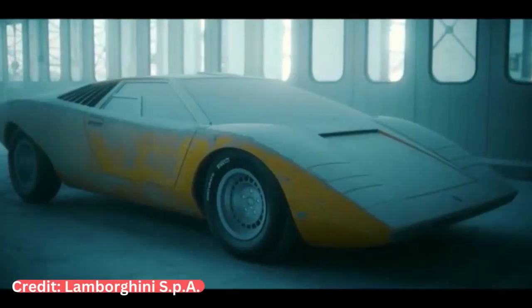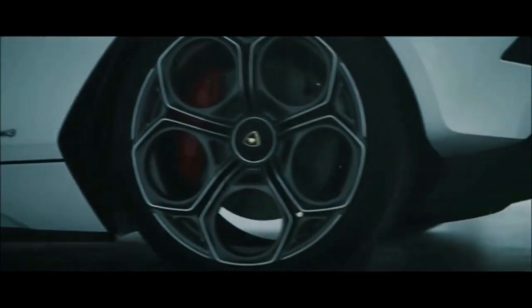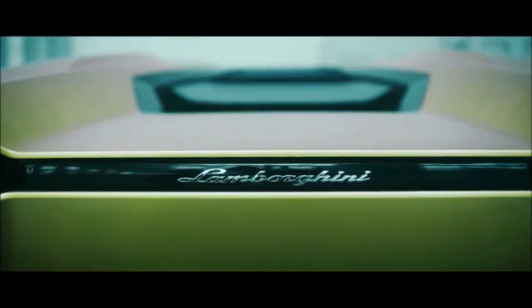The Lamborghini Countach LPI 800-4 was unveiled on 14 August 2021. The car is named after the original Countach, which was first introduced 50 years prior, based on the hybridized powertrain of the Sián FKP 37. Only 112 were produced, the number referring to the LP 112 model designation during the development of the original Countach.